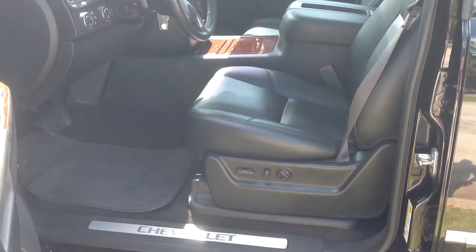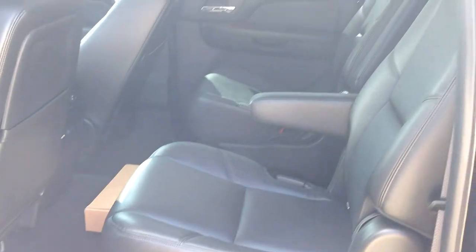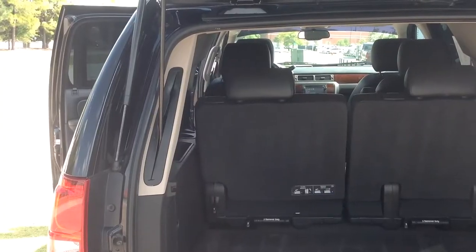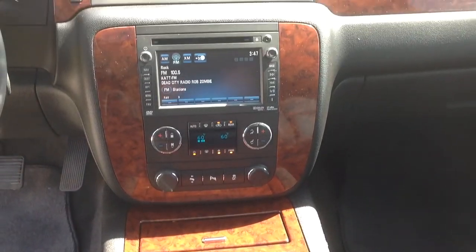This Chevy Suburban is loaded and comes equipped with a moonroof, quad bucket seats with third row heated with leather, tow hitch, navigation, backup camera, nine months of Sirius satellite radio, and so much more.